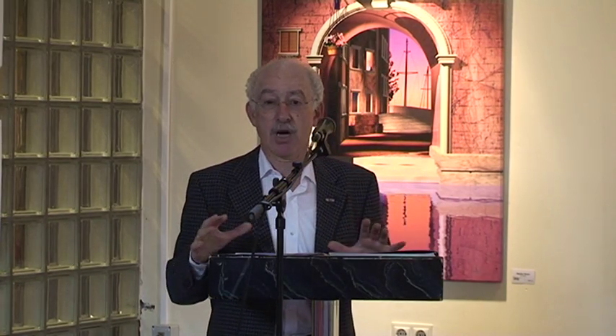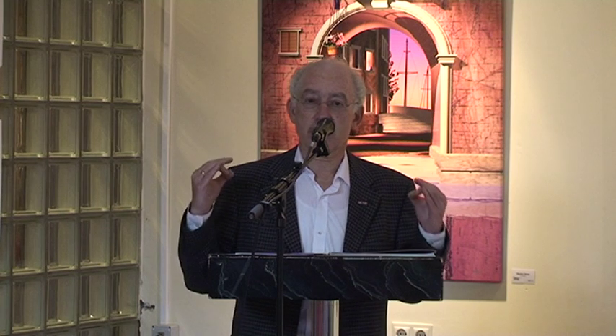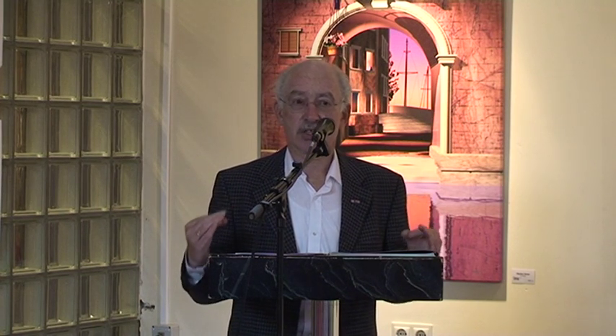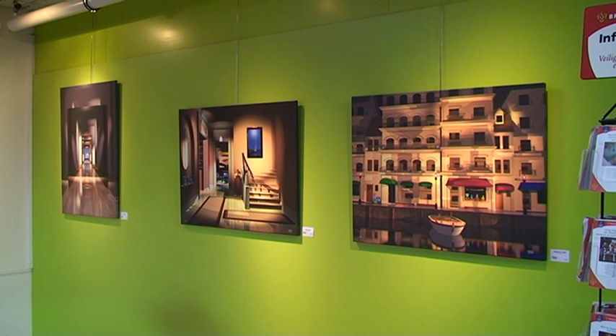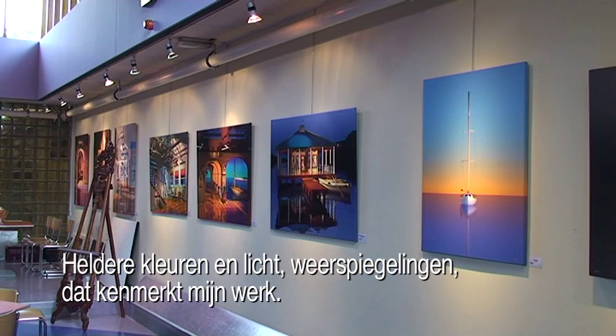He uses a digital pen or a mouse to create his thoughts. Everything that he makes doesn't exist — it's original, just like a painting. He lets himself be inspired by what he sees, but the creation is happening in his head. Bright colors and lights, reflections — that's kind of evident in my work throughout.